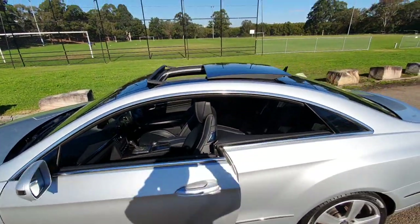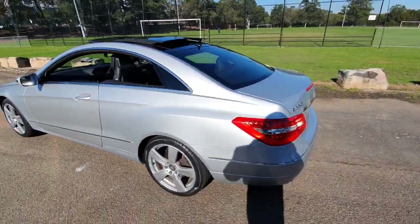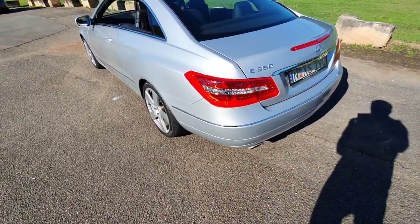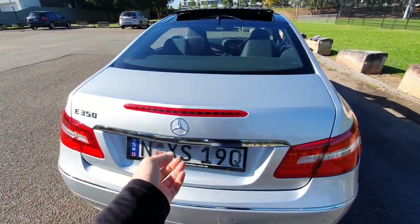It has a panoramic sunroof, reversing camera, parking sensors, widescreen colour navigation, beautiful tyres — Pirellis, I believe. They're just a fabulous car to own.